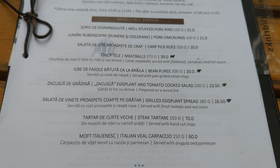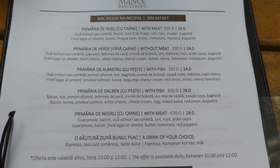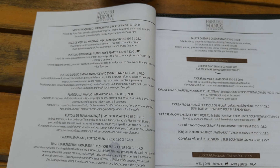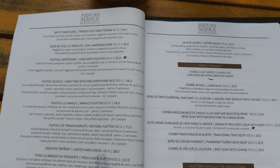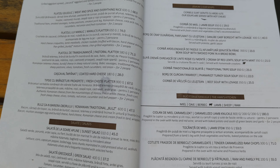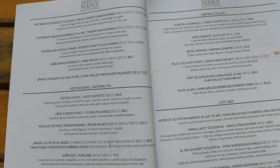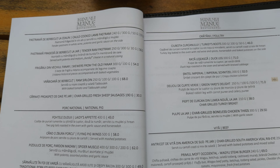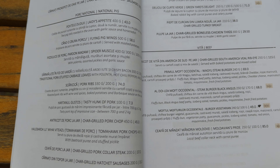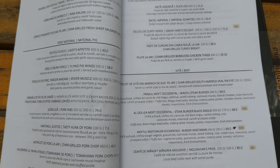Alright, the menu guys. There's really a lot of stuff to choose from. Definitely more authentic. I'll have to figure out what I'm going to get here. Usually I like trying to get a couple appetizers instead of a big meal, but we'll see.